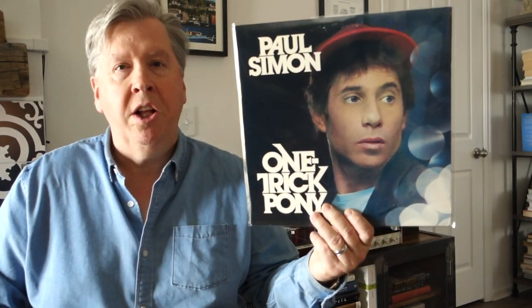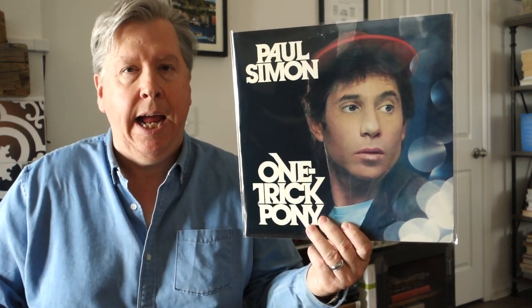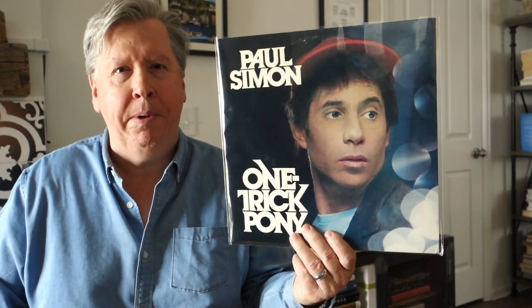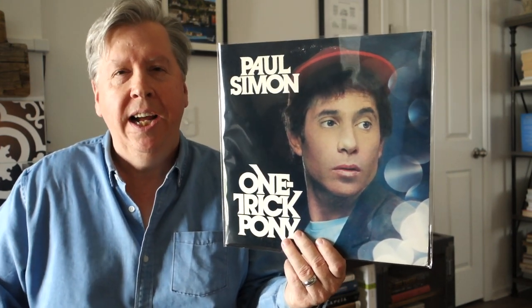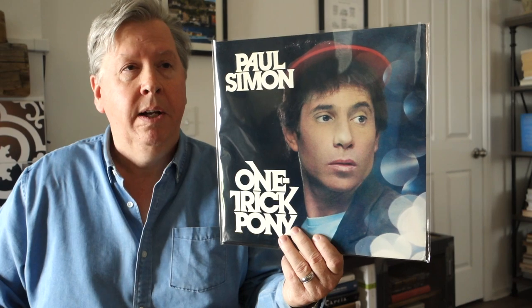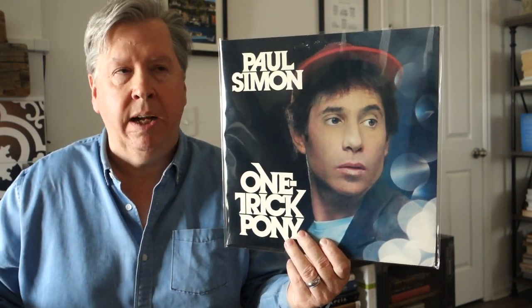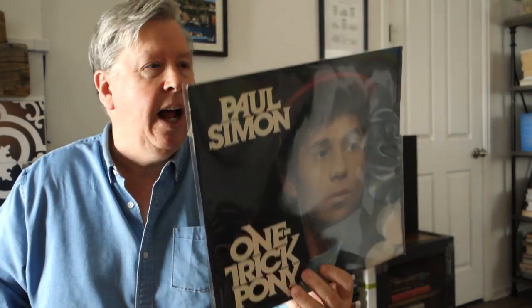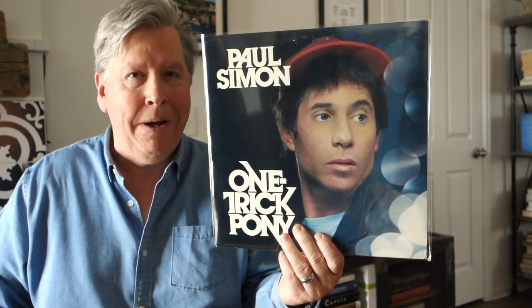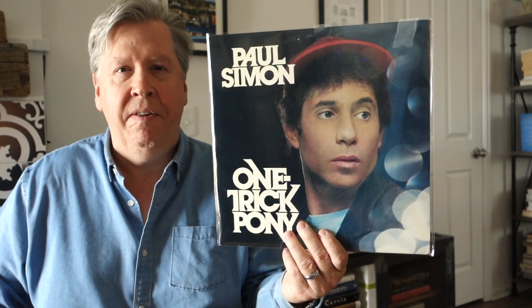This is Paul Simon's One Trick Pony — it's a soundtrack from the 1980 film. I remember watching parts of it as a kid on HBO; it was playing continuously and I'd tune in here and there. Kind of a forgettable film, but the album is fantastic. It's famous for the great song 'Late in the Evening,' and I also like the title track 'One Trick Pony' and 'That's Why God Made the Movies,' also a really good song off of side one. Mastered by Doug Sax at the Mastering Lab — easy to find.